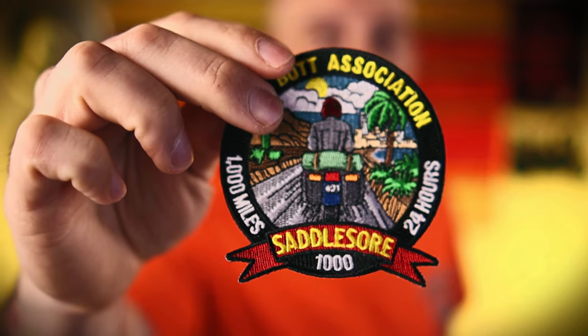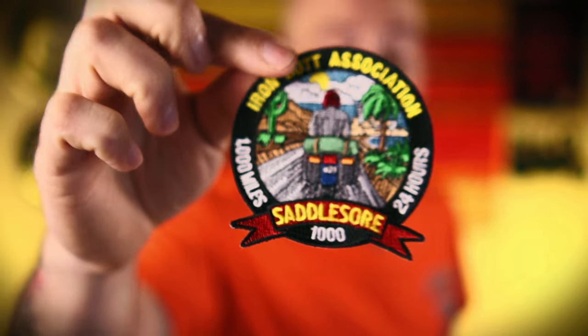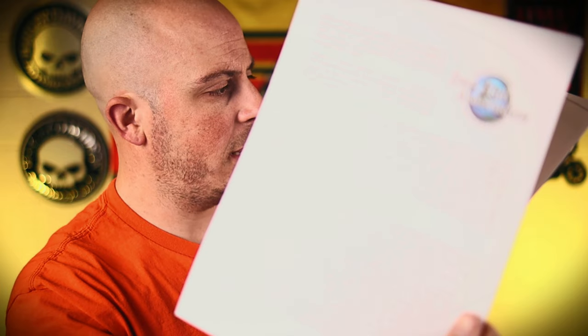So we got two envelopes here. Let's open up this first one. I got the plate backer — Iron Butt Association, baby! We got the official Saddlesore 1000 patch from the Iron Butt Association. Definitely going on my vest — I'm going to wear this with pride.